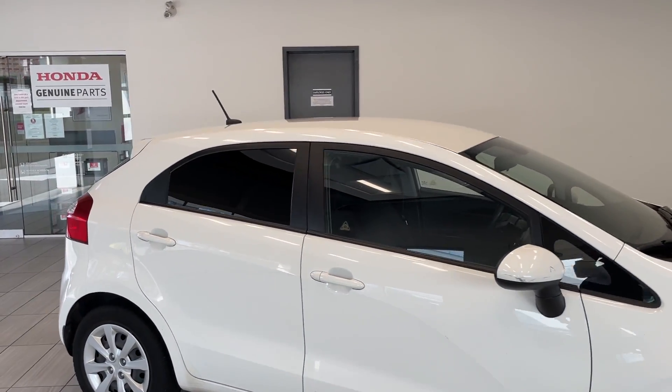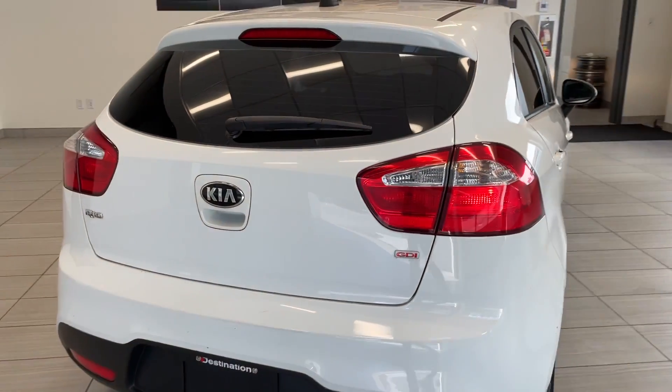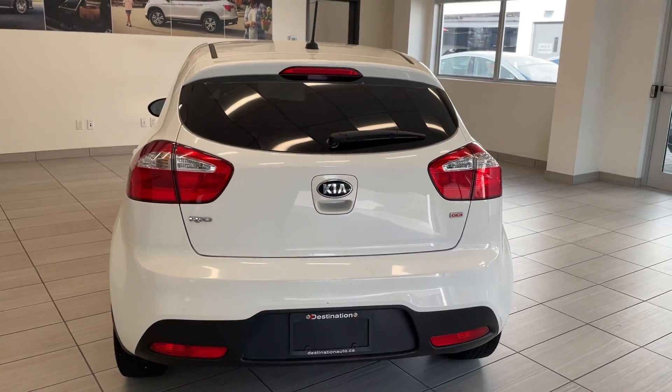Moving around to the side here, you can see it's got the tinted rear windows as well. Quite a bit of space in that hatch. Right at the back you've got the Rio GDI badge there.